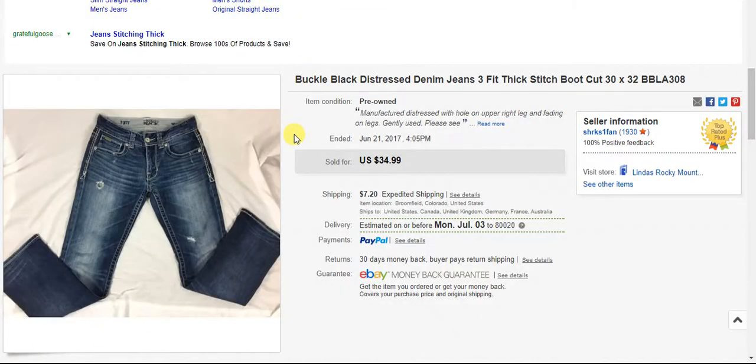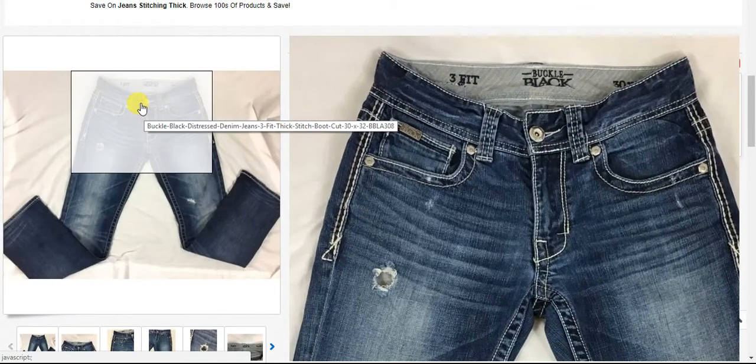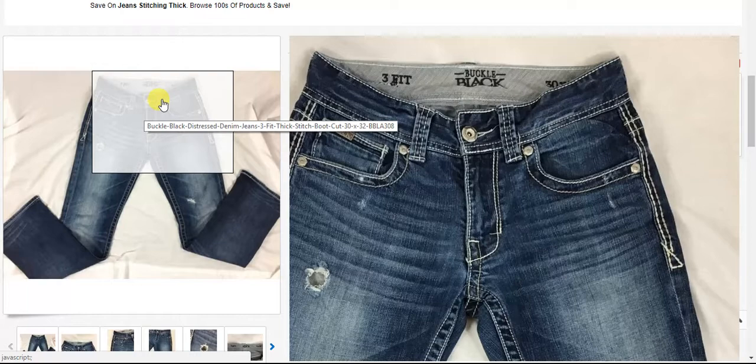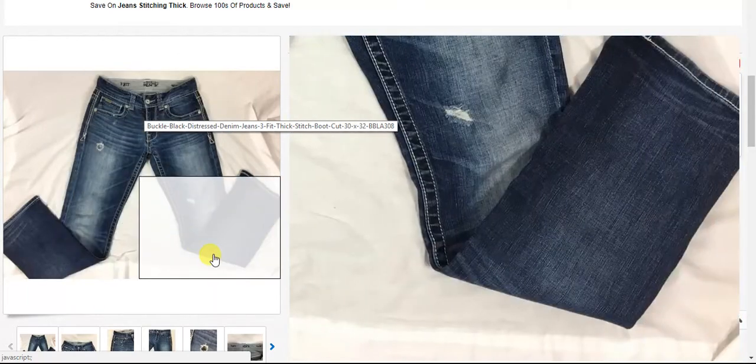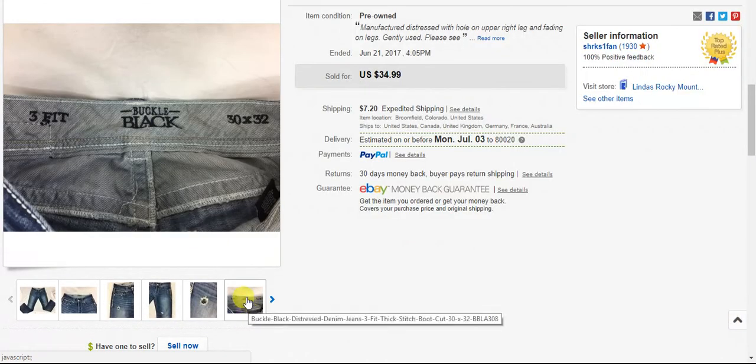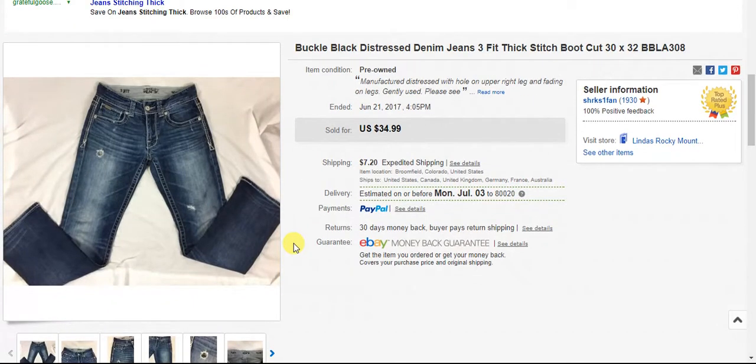Next is a pair of Buckle Black jeans. The label also said 'three fit' on it. They were distressed with the holes that are popular. I had these for — I don't think I ended up re-listing them, so they must have sold in under a month for $35 plus shipping. I would have picked these up at the thrift store for like four or five bucks.